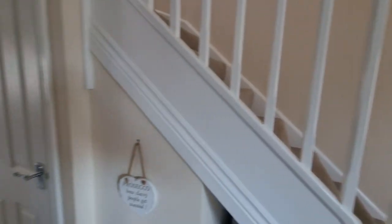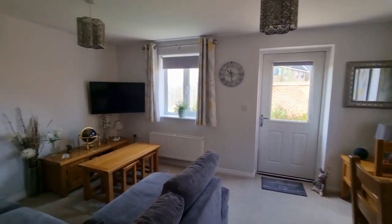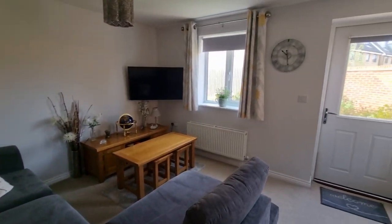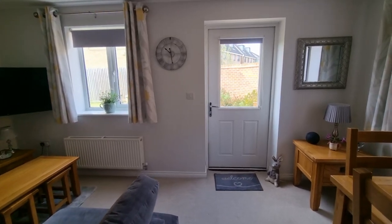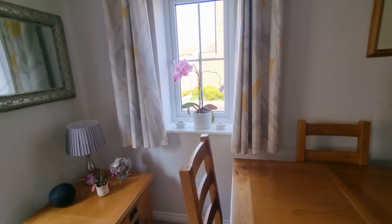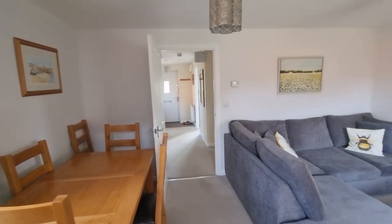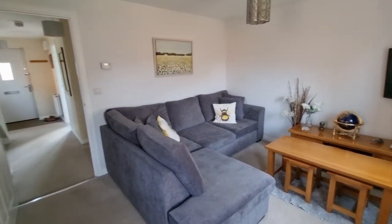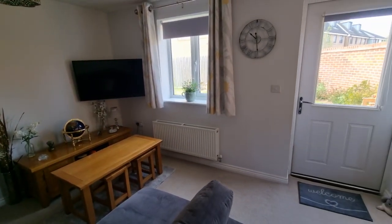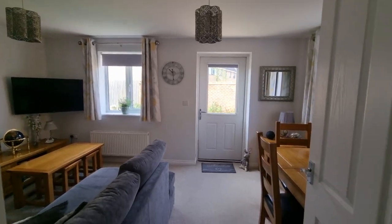Let's go and have a look in the lounge — it's a lounge-stroke-dining room. So we're now at the rear of the property. This entrance door opens out to the rear garden. As you'd expect with a modern property, it's fully UPVC double glazed throughout and gas central heating.